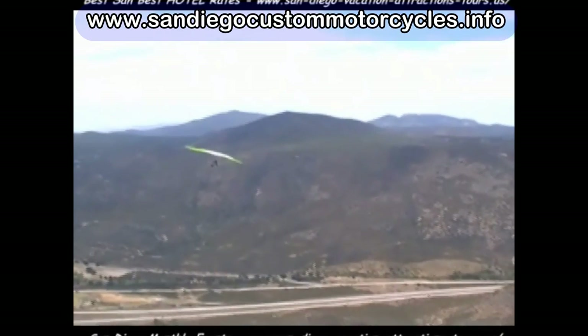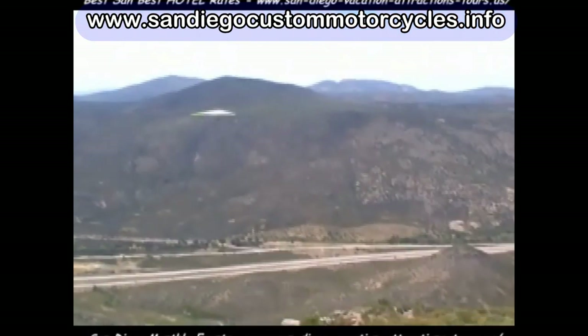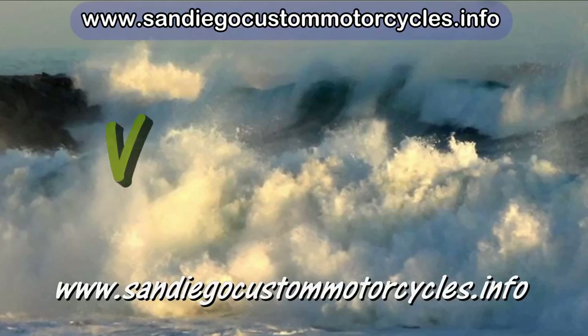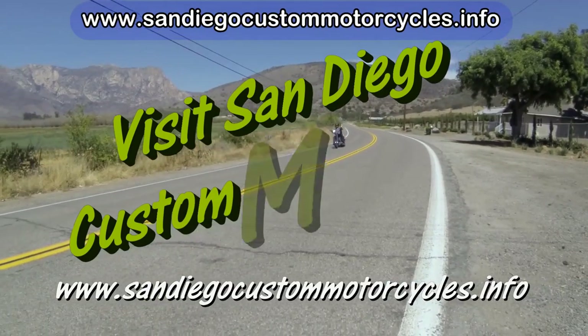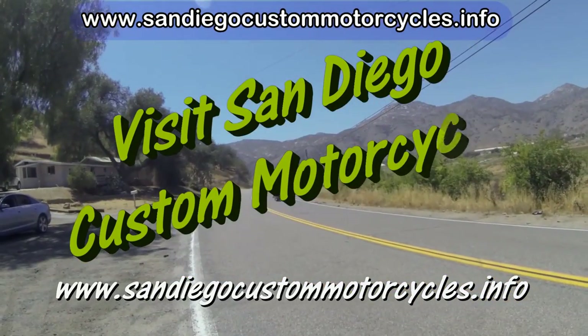There we go! For custom motorcycles, be sure to get a free subscription to our popular motorcycle blog — check the text below. Thanks.